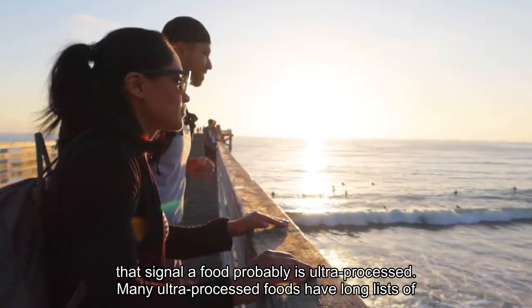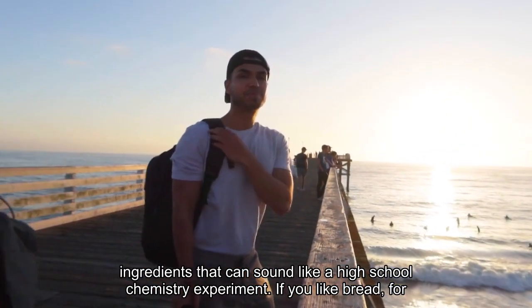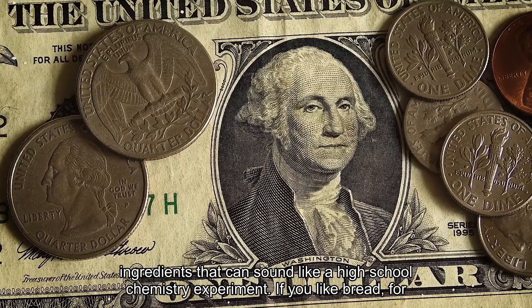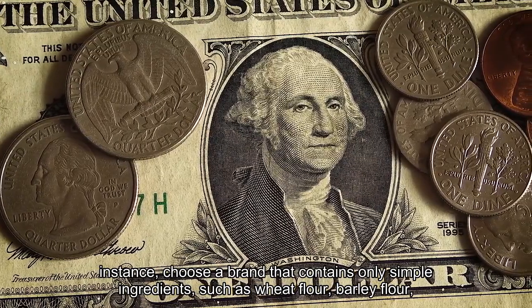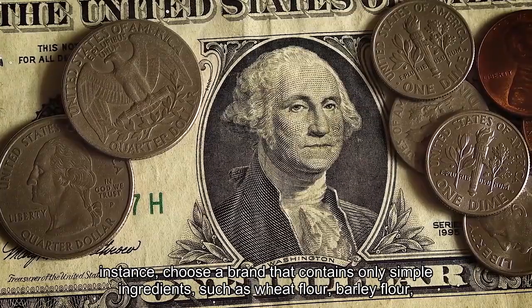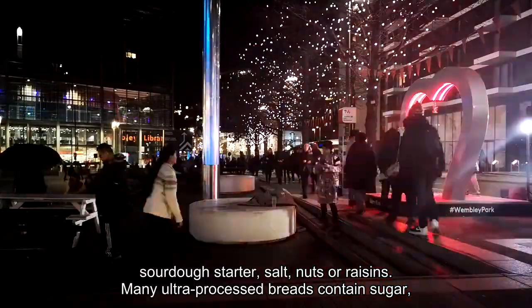Many ultra-processed foods have long lists of ingredients that can sound like a high school chemistry experiment. If you like bread, for instance, choose a brand that contains only simple ingredients, such as wheat flour, barley flour, sourdough starter, salt, nuts or raisins.